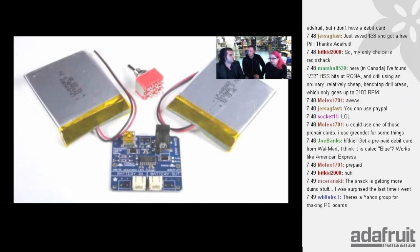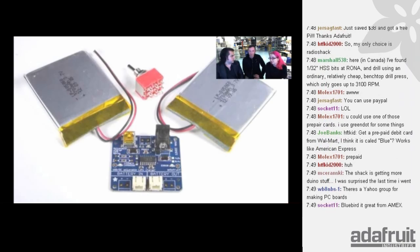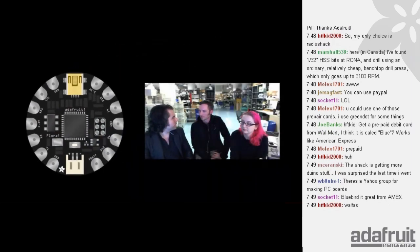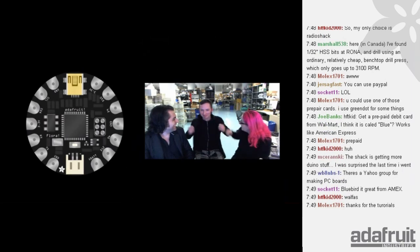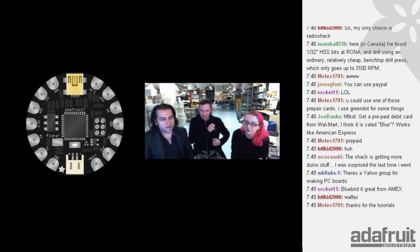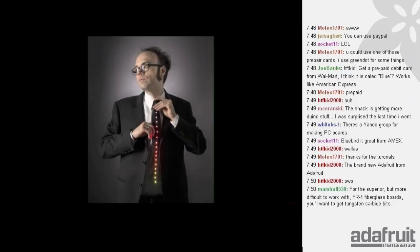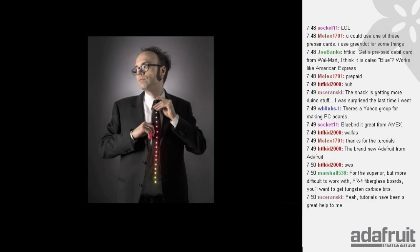We released more tutorials in one day than we might have all month last year — it is tutorial central here. We're up to Wearable Wednesday, our weekly feature. Mike's wearing a Flora project right now, though the battery died. We're going to show Becky's video with Colin — also James, Andy, and Phil were involved. This is a big group effort. And this is the Ampli-Tie — it's a tie with a VU meter.